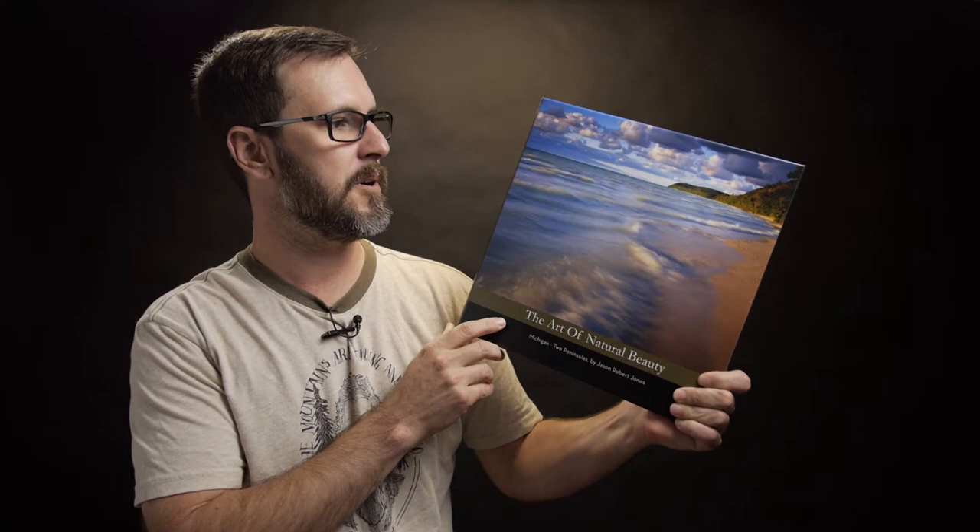Hey guys, welcome back to The Art of Natural Beauty. Real quick, not a long episode today. Just wanted to do a quick promo for my first ever and brand new photography book titled The Art of Natural Beauty, Michigan, Two Peninsulas.